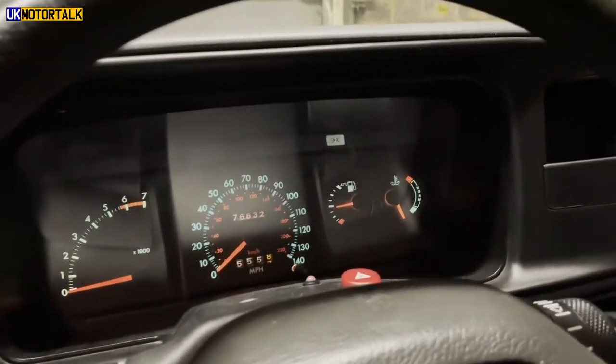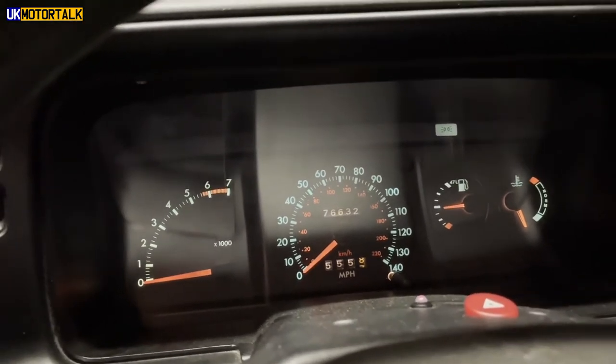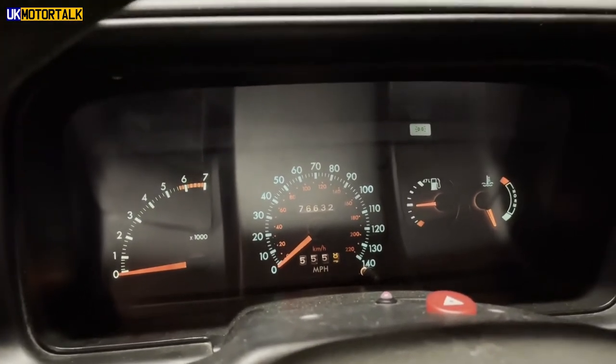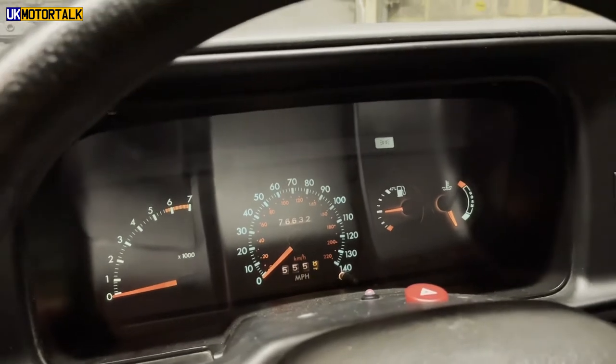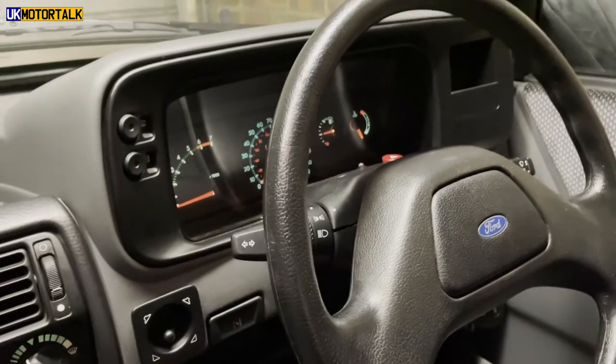Up the top here, we've got the original dials. This hasn't done a lot of miles, as is pretty evident from the body. I mentioned before we had it repainted, but it was always a solid car — just a bit of lacquer peel and a couple of little pin dents it picked up over time, just being used as a car.